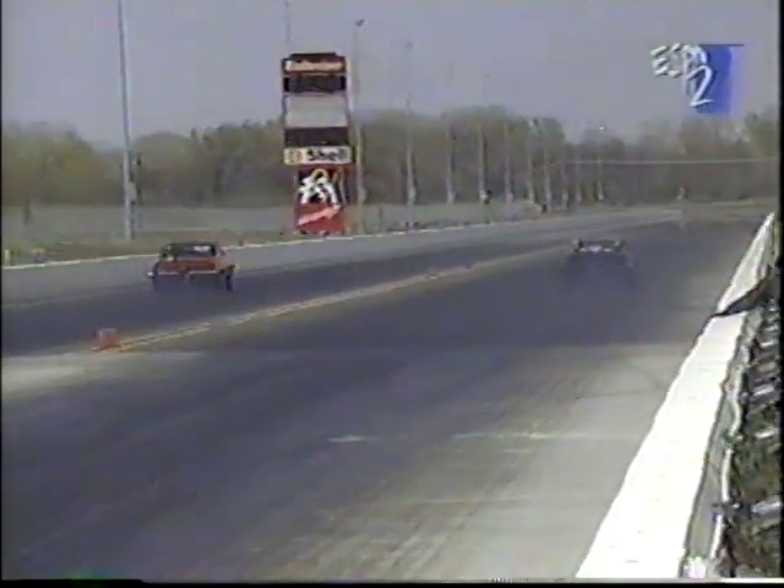We'll be back with a lot of the features and special vehicles that made this season opener so great on Inside Drag Racing. Stay with us — it'll be wild.